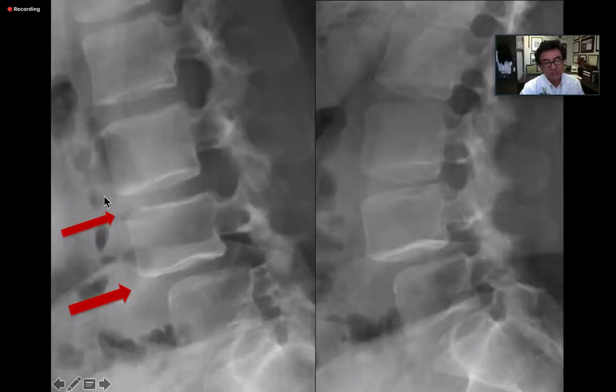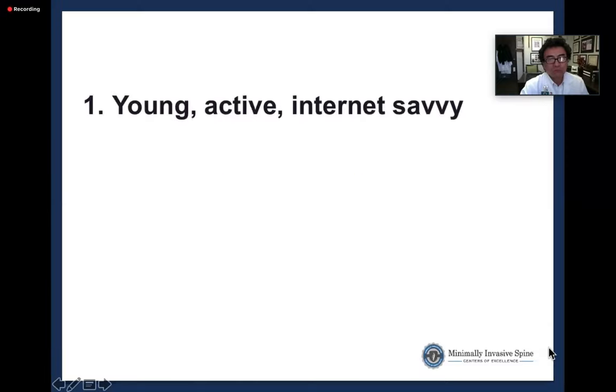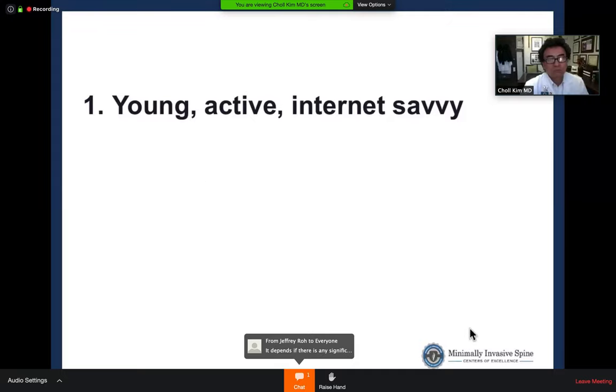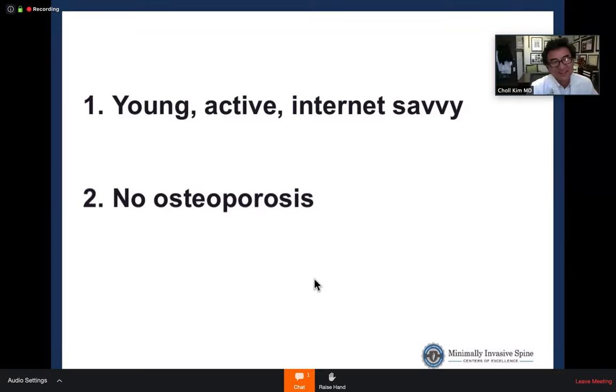Audience members ask to see the L3-4 MRI to visualize the facet joint findings. Dr. Kim acknowledges it is a HIPAA issue but notes that roughly half of reviewers would fuse L3-4 and half would not — reflecting genuine clinical equipoise around that level.